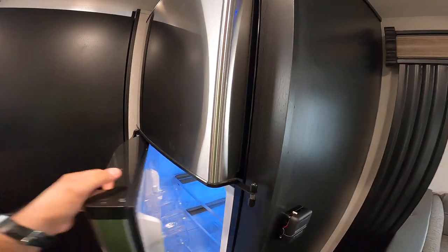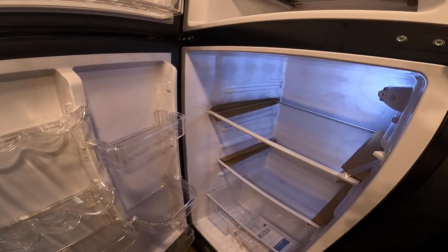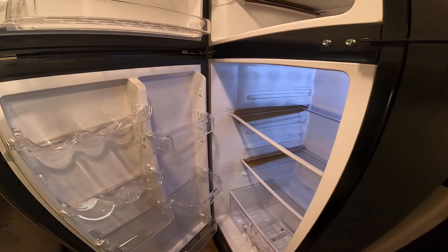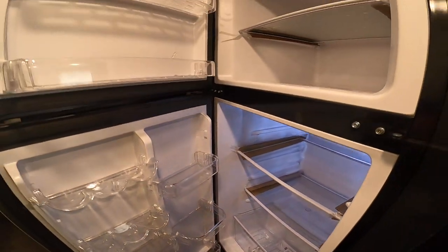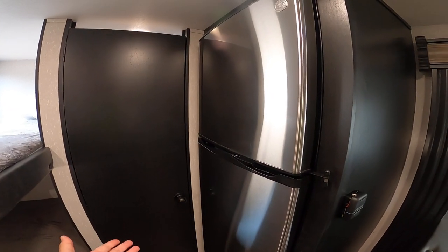This is a 10 cubic foot GE refrigerator. Everybody knows GE — fantastic manufacturer, very reliable, and it is all electric. So you don't have the propane components taking up space. This is going to be over double what most of our competitors offer, and it is stainless as well, which is really great.